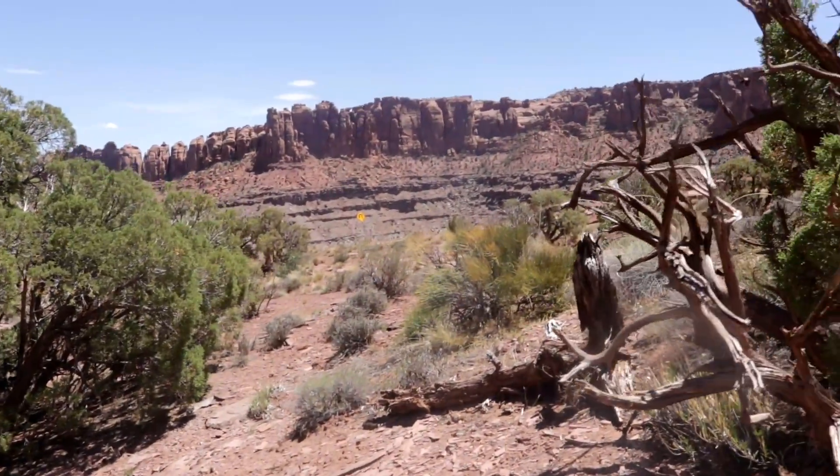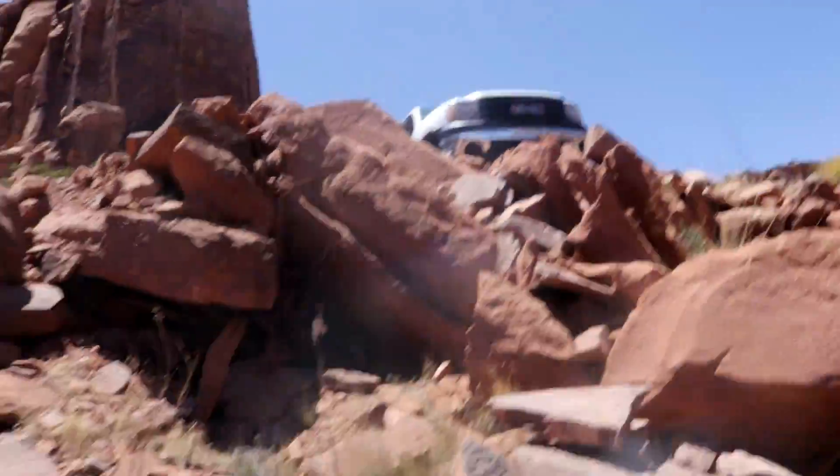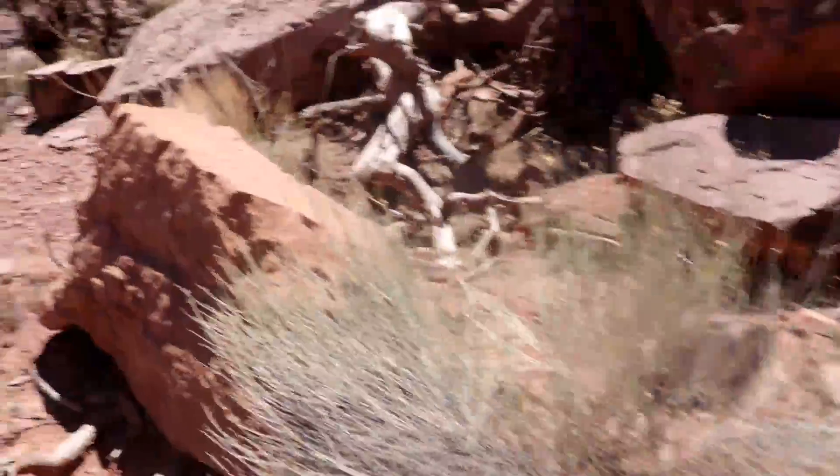You know, you can kind of find the stuff if you walk around. There's more right there and the road is right there. People come down in here.